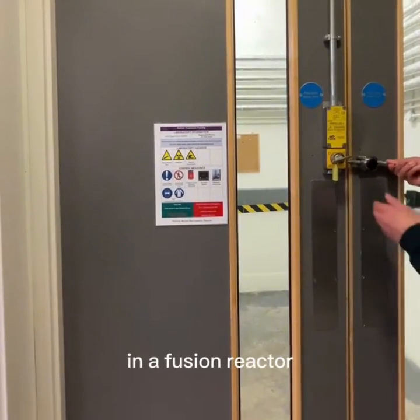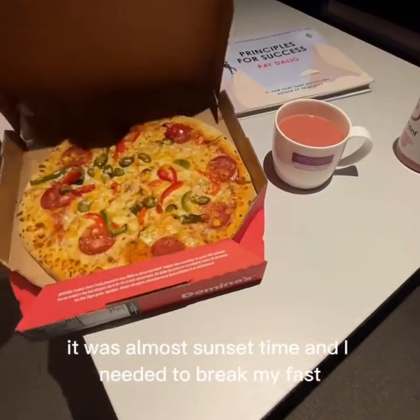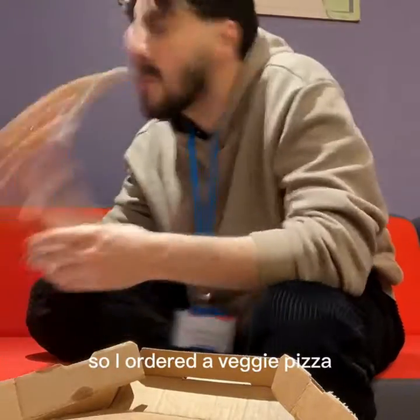After we made sure the irradiation is running smoothly, it was almost sunset time and I needed to break my fast, so I ordered a veggie pizza.